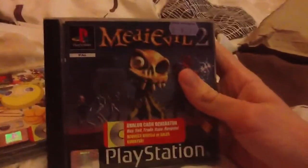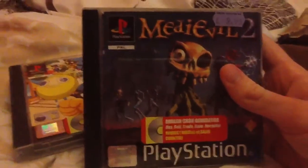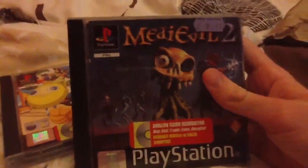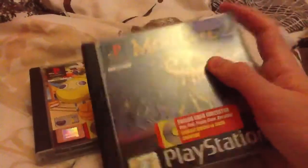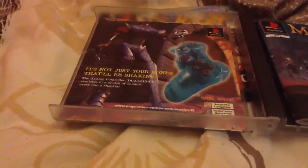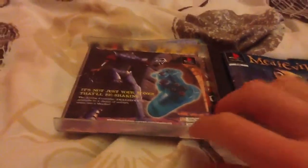Now, MediEvil 2. I absolutely love the original MediEvil. It's one of my favourite games on the PS1 and one of my favourite adventure games of all time, ranking up there with the Uncharted games. Because the sequel was not on PSN, I tried to look for a copy online but with no success. Thankfully I managed to find this for a tenner, so I decided why the hell not? And it is complete as well. Manual, disc, and this — 'It's not just your bones that will be shaking.' Nice. That is just brilliant with the dancing skeleton.